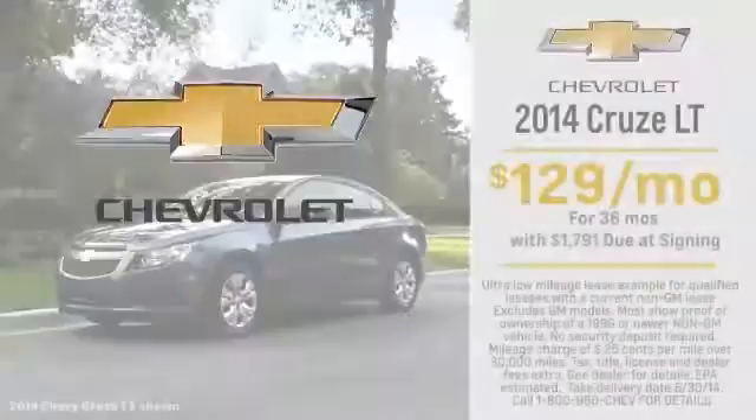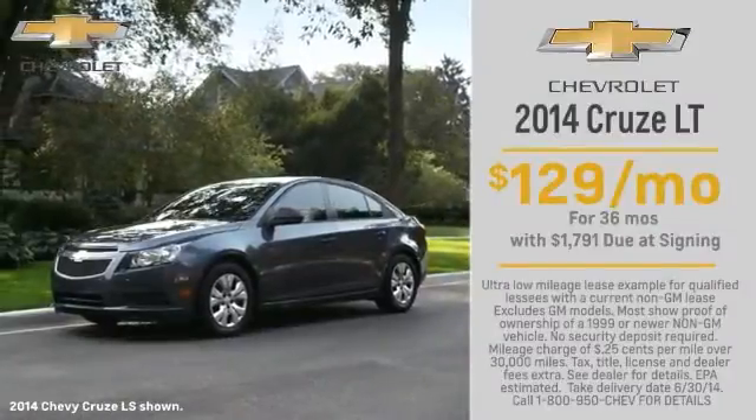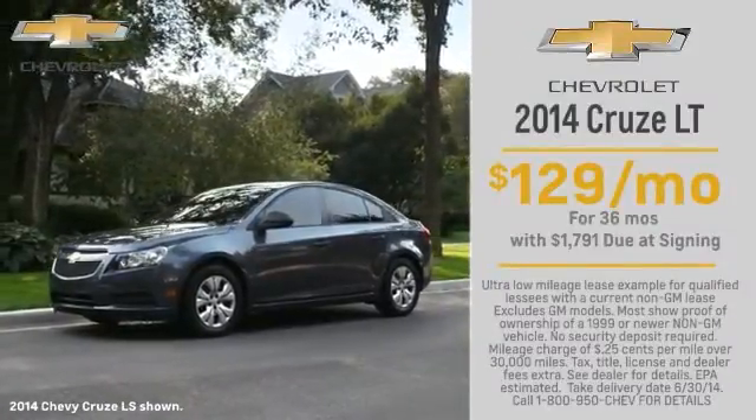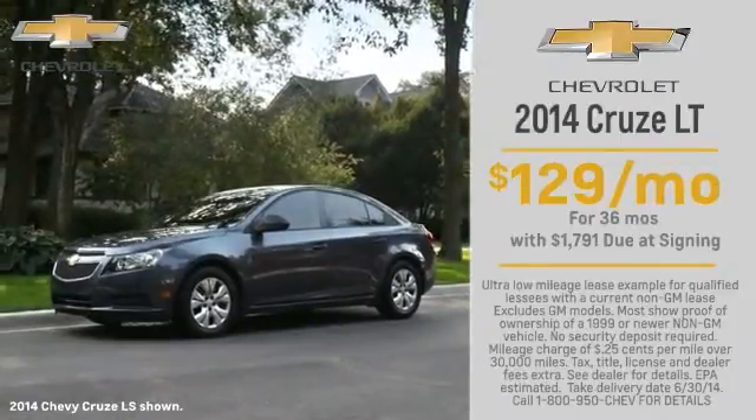Click the video right now and start your summer off right with a new 2014 Chevy Cruze. Who says you can't have it all? At just $129 a month for 36 months, the Chevy Cruze goes beyond your typical compact car.